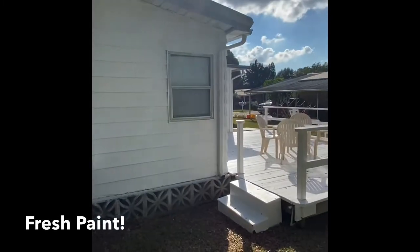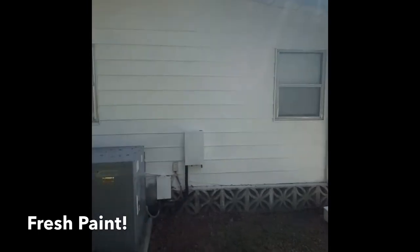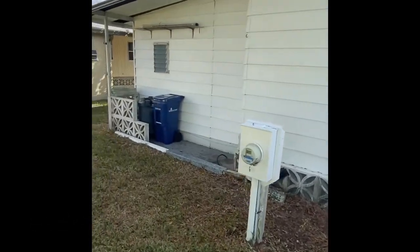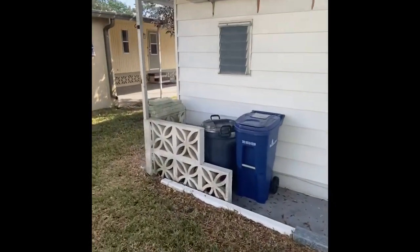The exterior of the home has been recently repainted, as recently as just a week or so ago. The roof is dry and floors are in great condition, as we'll see.